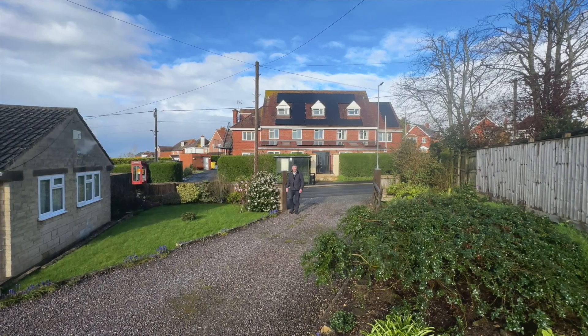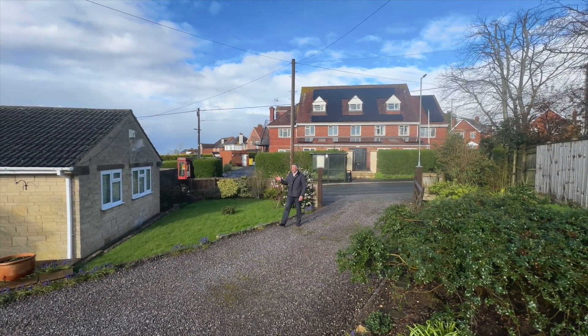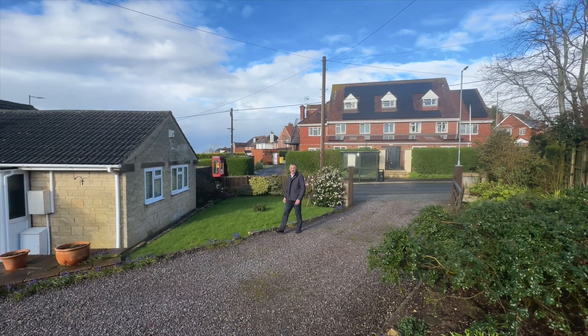Hello everyone, Grant from Grant Fraser Town and Country, welcome back to another video. Today we're here in Highworth to look at this 850 square foot three bedroom detached bungalow.